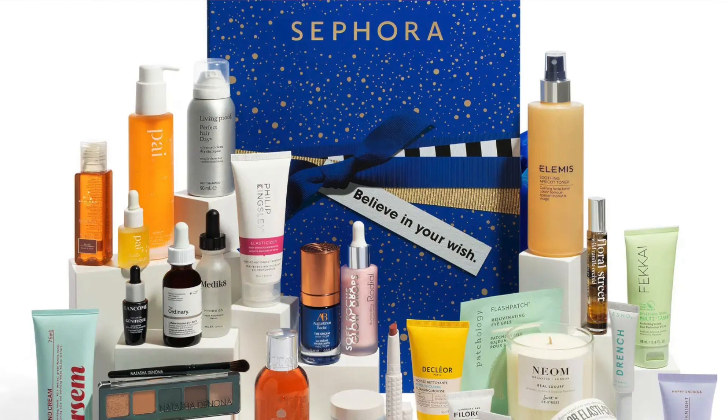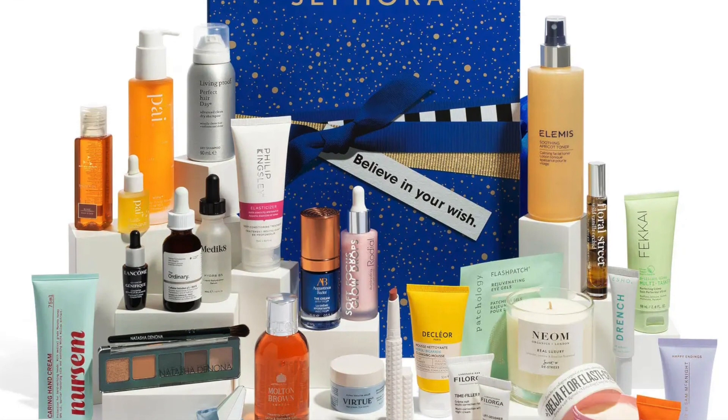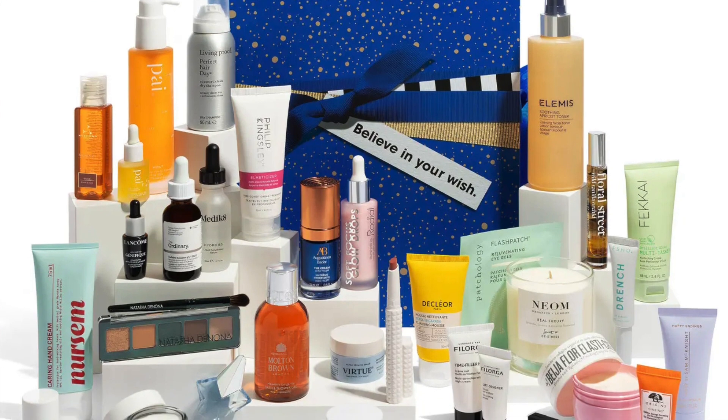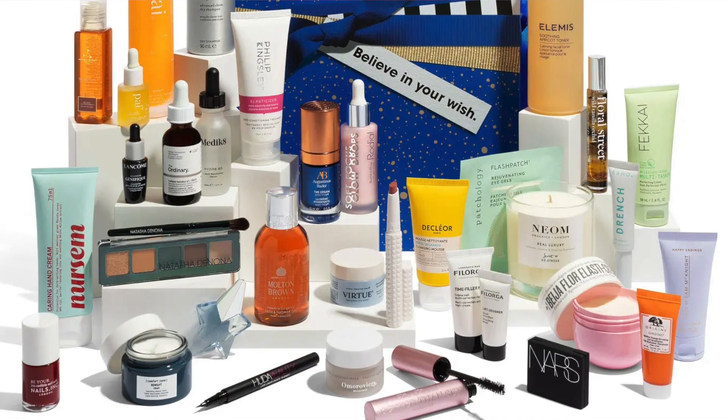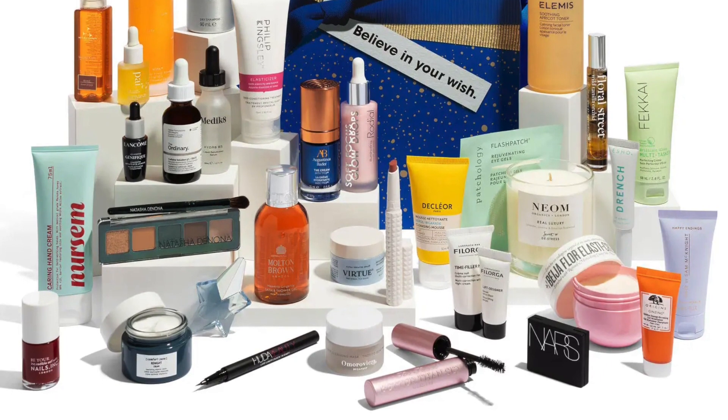So we're going to talk about the multi-brand one — the Sephora Feel Unique Advent Calendar 2022, which retails at £139. It looks like that. The worth is more than £711 and there are 34 products in here, 17 of which are supposed to be full-sized, so half the advent calendar is supposed to be full-sized. We'll see if that is true. This calendar is priced at just £139 which is a bit surprising because I expected this to be at least £200. That's not bad at all. Pre-order is already open and the way to buy is linked in the description box.